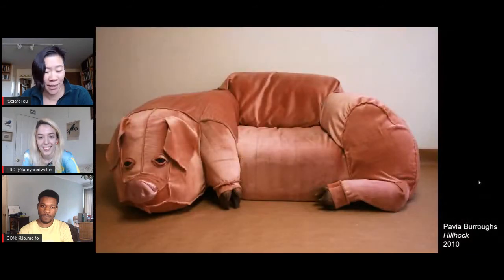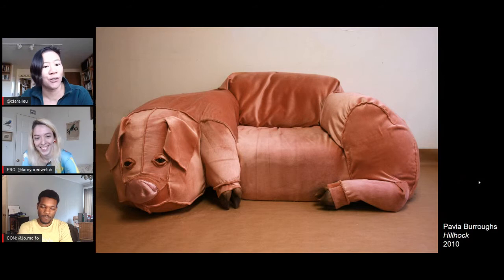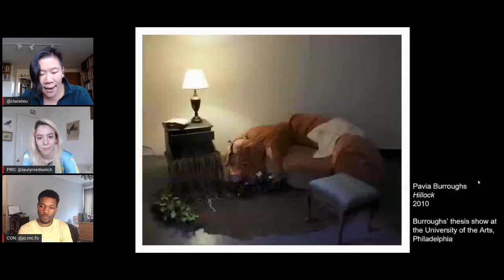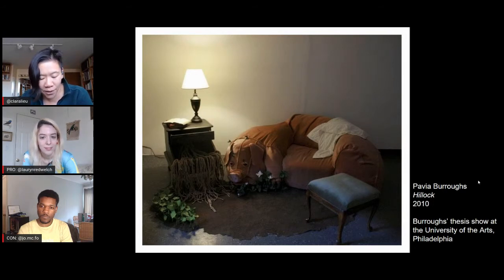There is quite a story behind this pig couch and there are two articles linked in the video description below if you want to take a deep dive. The pig couch, titled Hillhawk, was created in 2010 and has been all over the internet on Craigslist and reported in multiple news sources. It was created by artist Pavia Burroughs in 2010 as part of her senior design thesis at the University of Arts in Philadelphia.